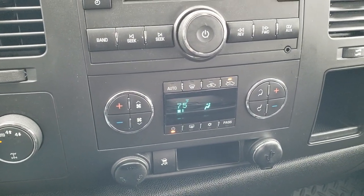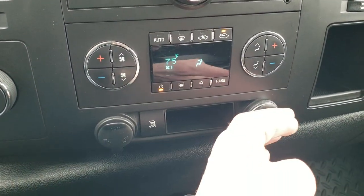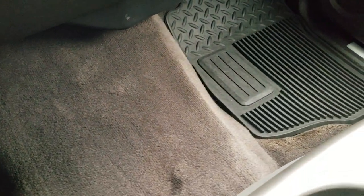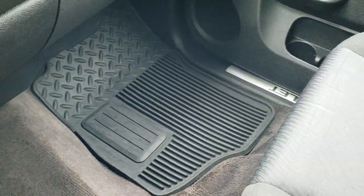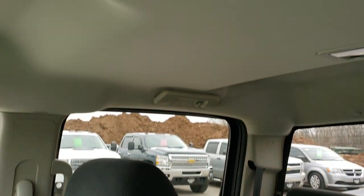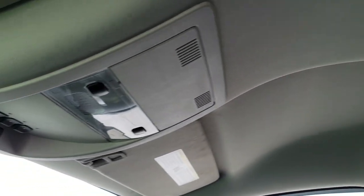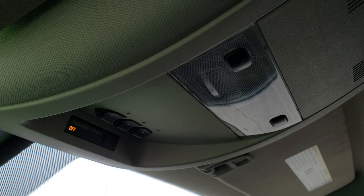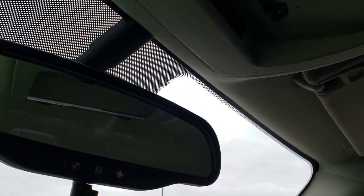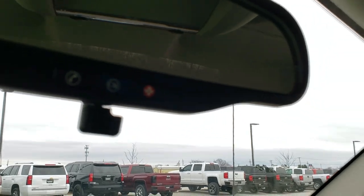Dual climate control, stability control, and a USB port as well. Carpeting and passenger side floor mat are in excellent condition. Passenger side seat is in excellent shape. I don't think this truck has ever been smoked in. Headliner is nice and clean. You do get map lights, HomeLink buttons for your garage door and security and lighting systems, and OnStar capabilities in that rear view mirror.